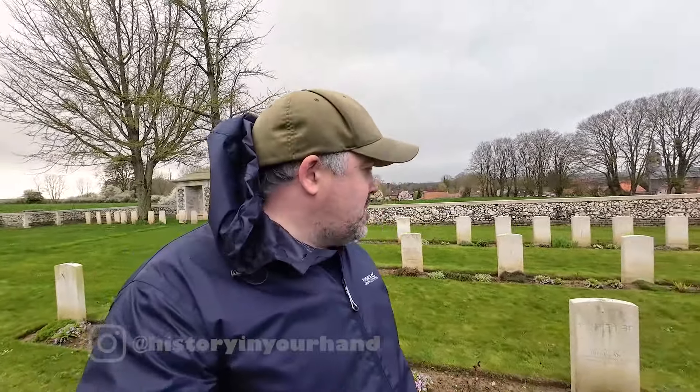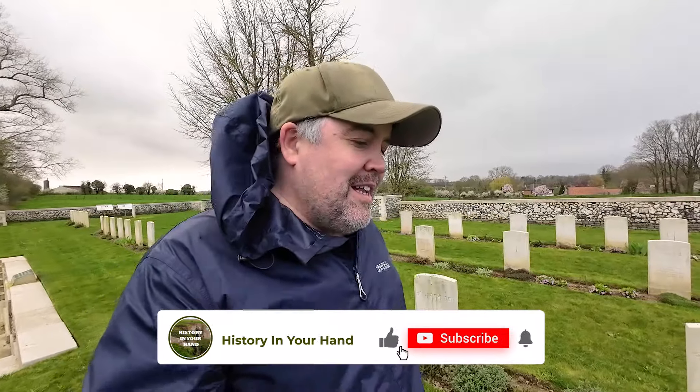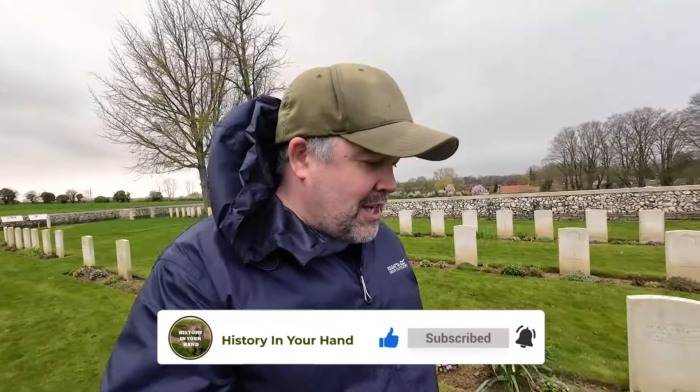I hope you guys enjoyed this little tour around the Ayette Indian and Chinese Cemetery — something a bit different. I really enjoyed coming here and I'm glad I made the trip over to see it. If you want to come here, it's just a bit south of Arras, just north of the Somme — I really recommend it, something a bit different to see on the Western Front. If you enjoyed this video, do all the usual YouTube stuff — I appreciate you watching, thank you very much, and I'll see you on the next one.